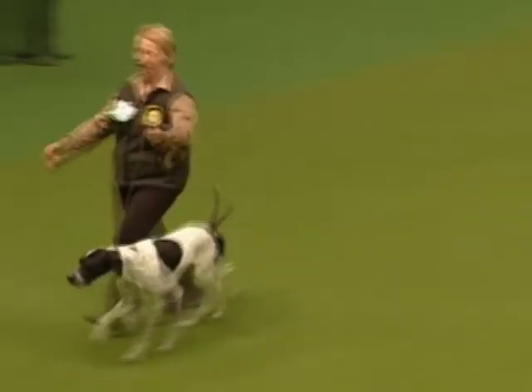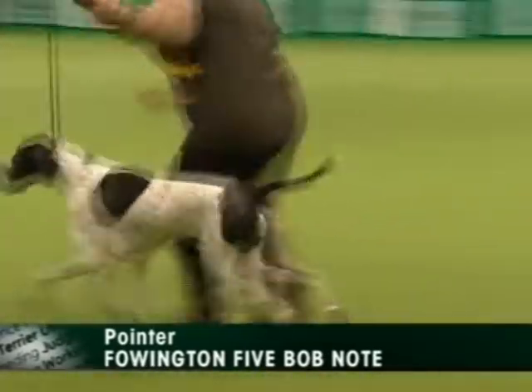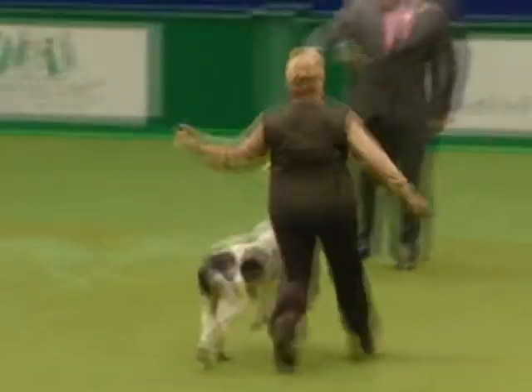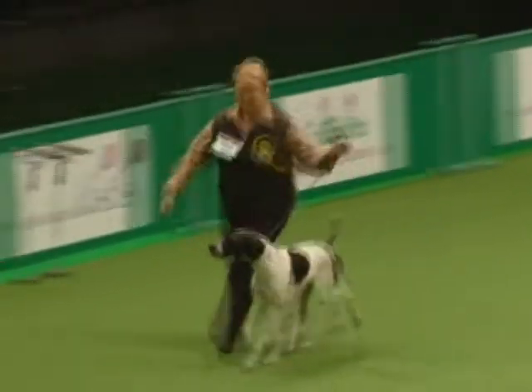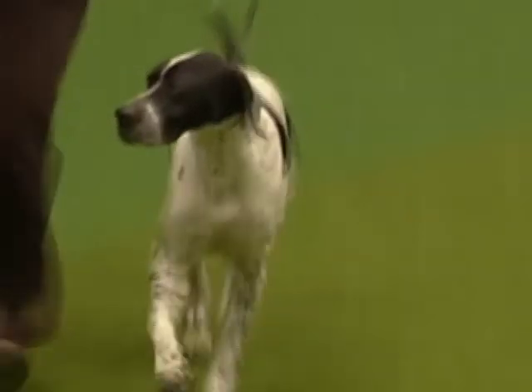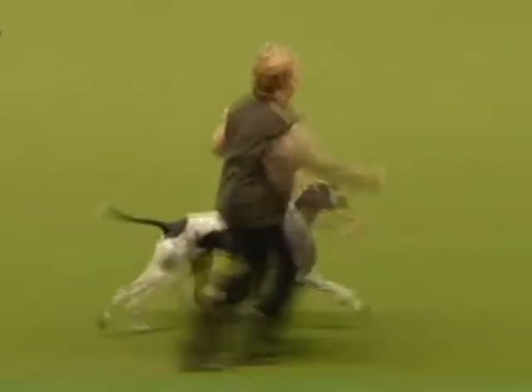And here comes the stylish pointer. He's a very free-moving dog, and I'm glad that Ron likes him too — a real crowd-pleaser. You can hear the round of applause. Clean lines, symmetrical curves to him. Absolute freedom from exaggeration. Look at the length of stride in front.